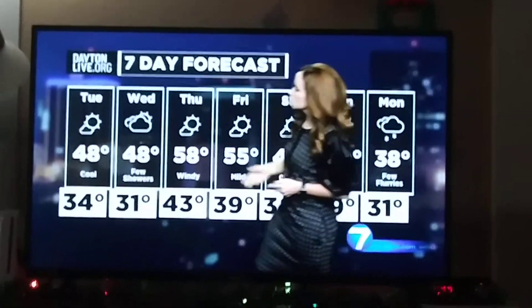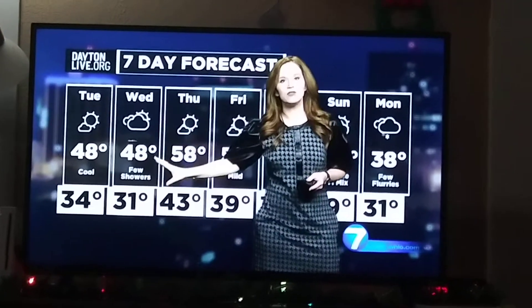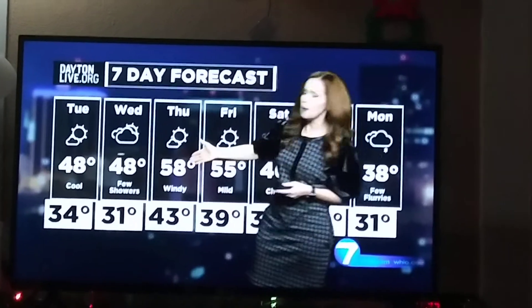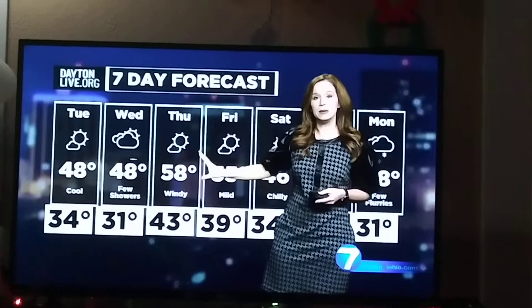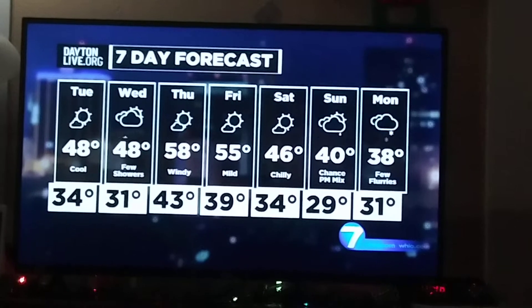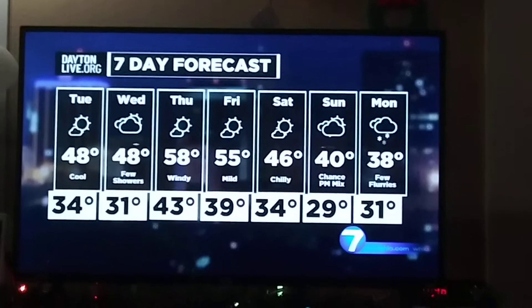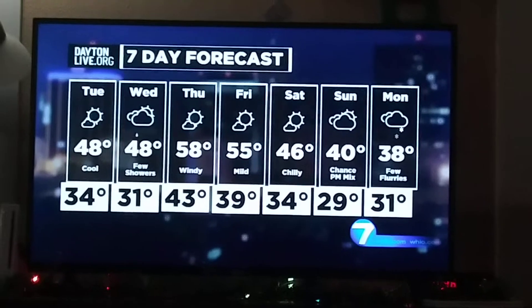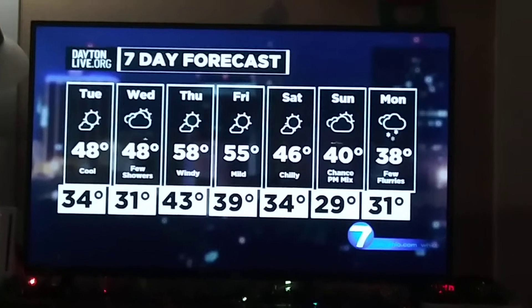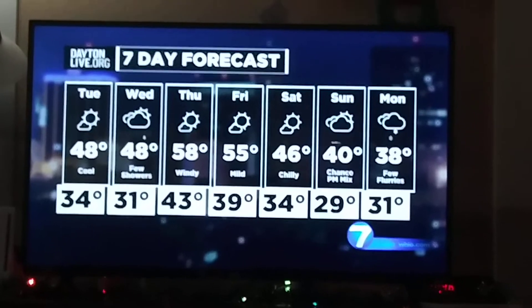The seven-day outlook shows a cool Tuesday with a high of 48 degrees. Wednesday brings a little light shower activity, again reaching 48 degrees. Milder on Thursday — it becomes rather windy but those winds push temperatures well into the upper 50s, and we stay mild on Friday as well. Dry Saturday, but keeping a close eye on Sunday's forecast, as it looks like we'll get rain showers that may mix with a few snowflakes in the afternoon and evening, and perhaps ending as flurries or a snow shower Monday with highs dropping back to the 30s.